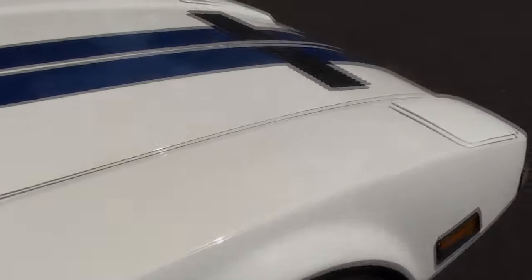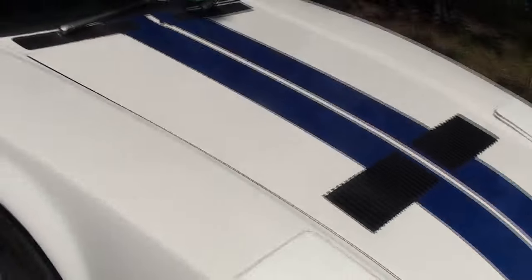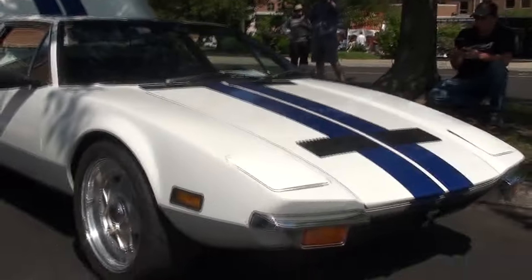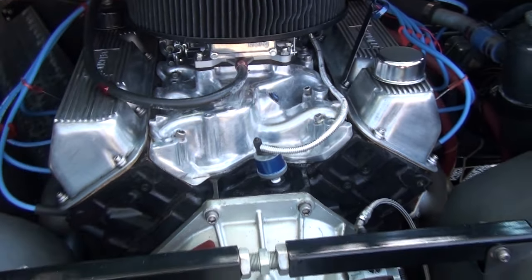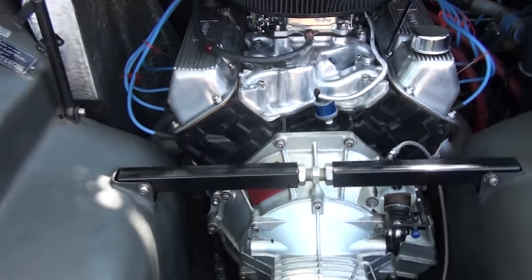And what is the engine? What size? It's the Ford 351 Cleveland. And it's the same one found in some of the Mustangs of that era in '71.